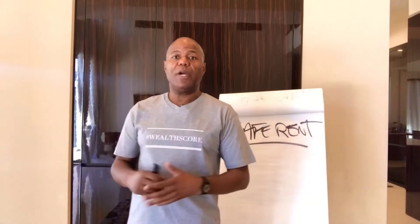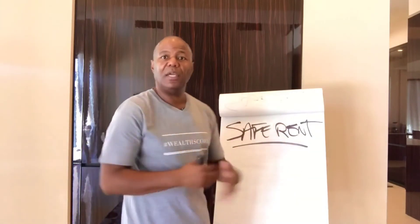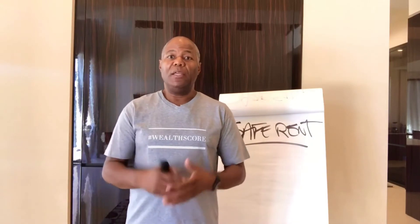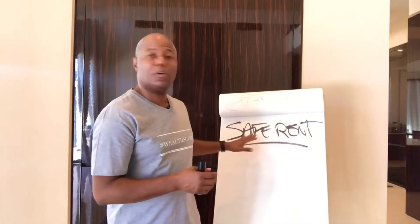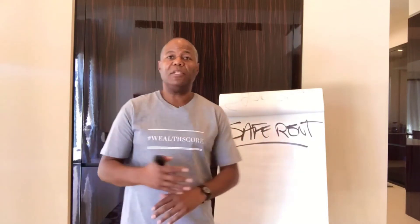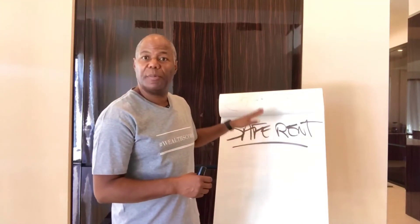When you go to try to rent another property, if that property management company accesses the Safe Rent database, it will show that you have an outstanding balance with another property. You will be declined — not because of your credit, not because of your credit score, not because of your income or your employment — but because of your rental history report.